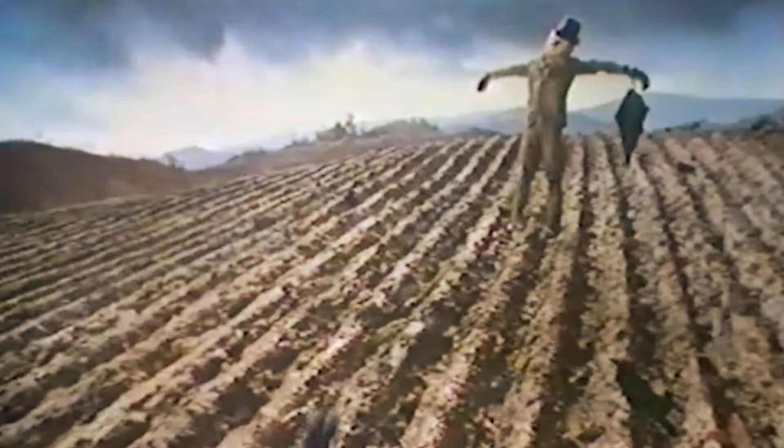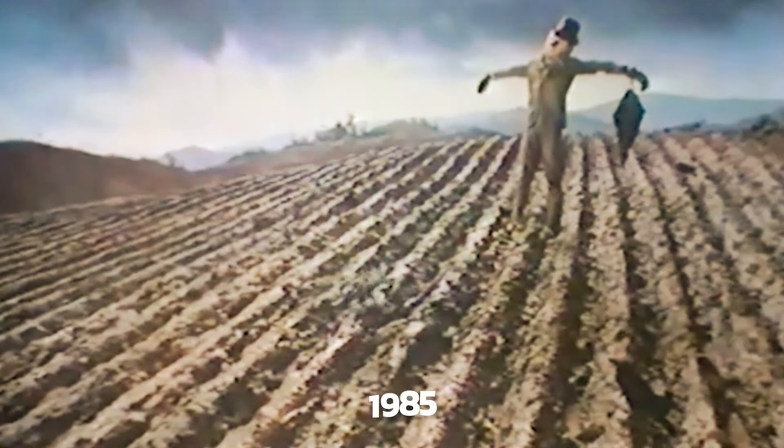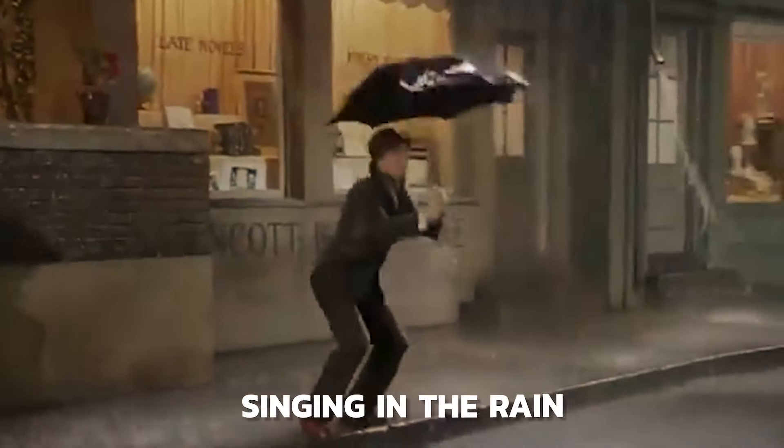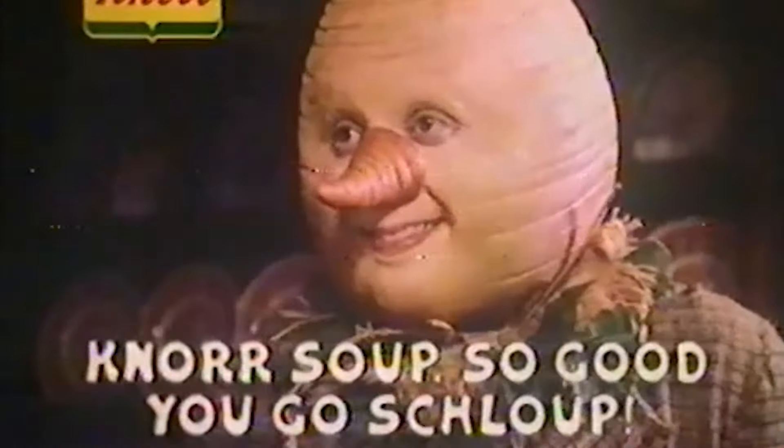Number 11: Nor Soup Creepy Advert, 1985. The commercial in this video was broadcast in 1985 for Nor Soup. It shows a scarecrow waking up in a field after it begins to rain. The scarecrow begins to dance — probably a tribute to Singin' in the Rain — as he moves from location to location, until a man lets him in his house to taste the amazing Nor Soup. The scarecrow is fun to watch but kind of creepy at the end of the video after he slurps some soup. Let us know if this commercial frightened you in the comments below.